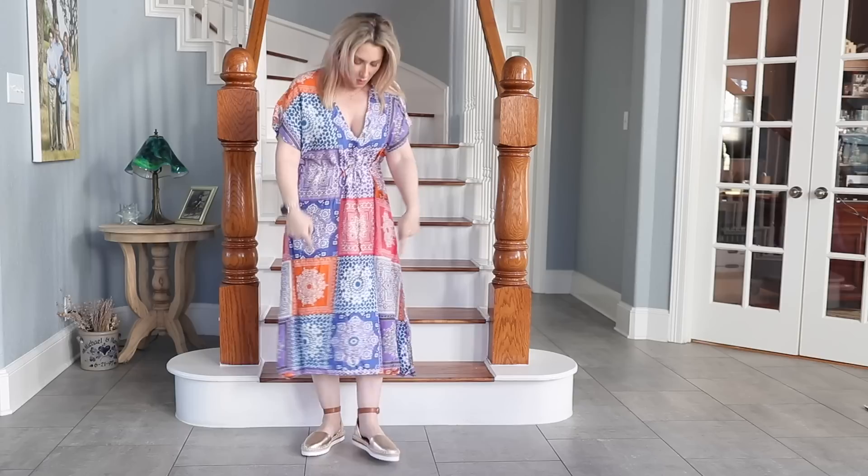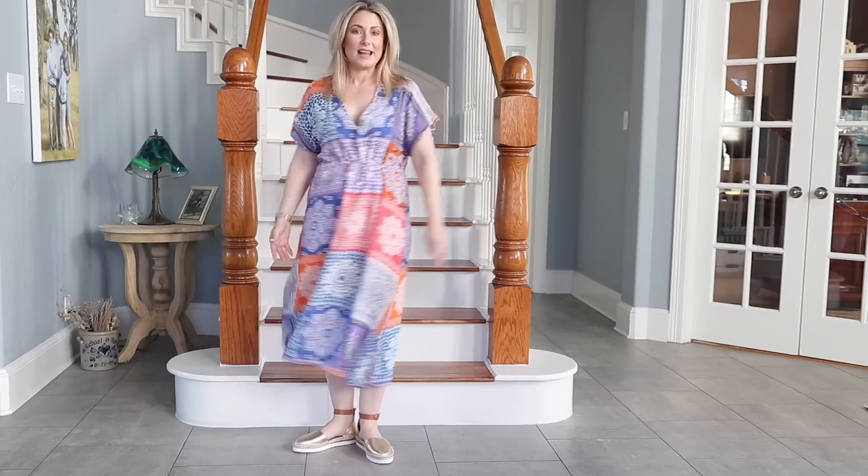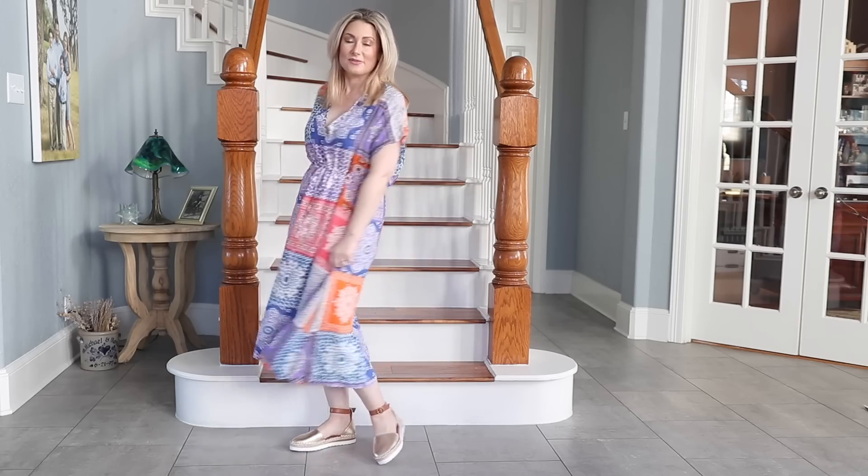One more thing before I move on: if you want to get a head start on wearing this dress before the height of summer, just grab a white denim jacket or any kind of denim jacket and throw it over it. With closed-toed shoes you're a little more covered up and warmer, and then this can move right into the height of summer as a swimsuit cover-up or just a very nice, lightweight, airy dress.